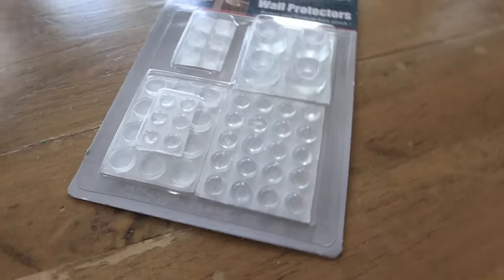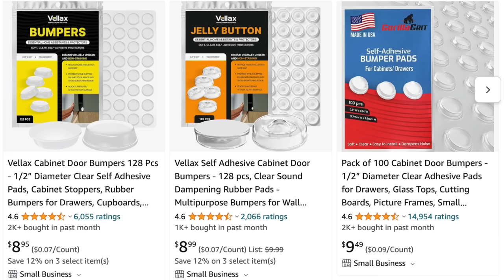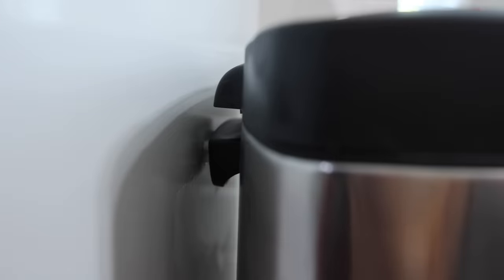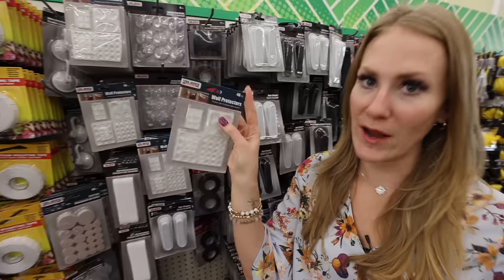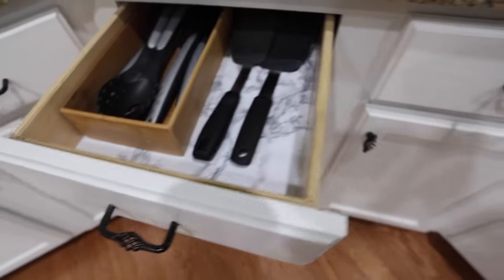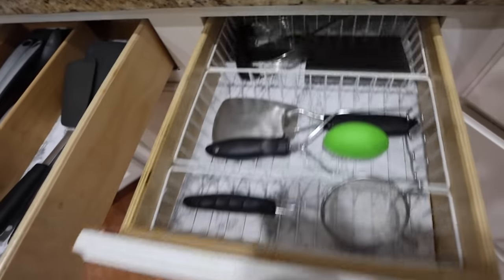Even better than the shelf liner are these wall protectors — this is so expensive on Amazon. These are really great to put on the inside of cabinets, behind chairs, or by your trash can where it butts up against the cabinets. This is the True Branch brand. Check the tool section with the contact paper for these two finds — you won't regret them in your kitchen.